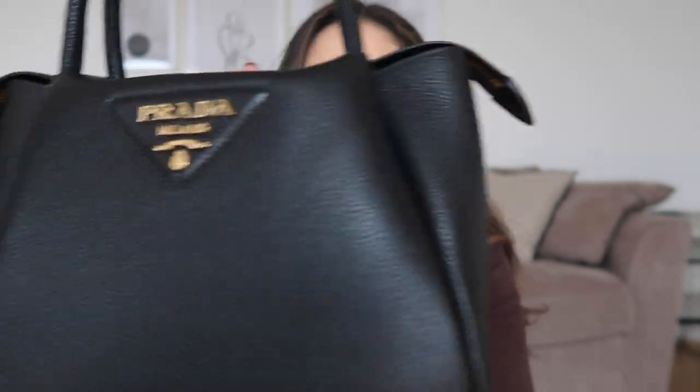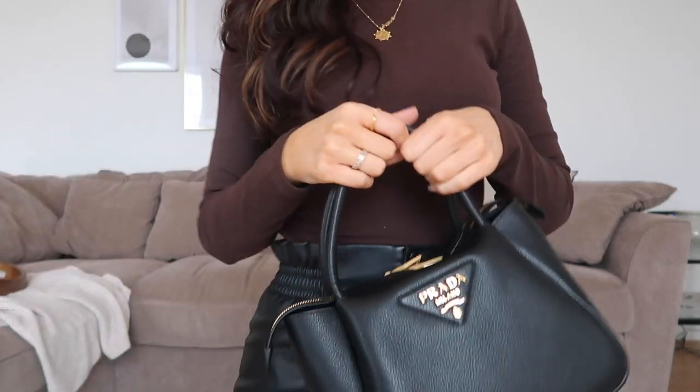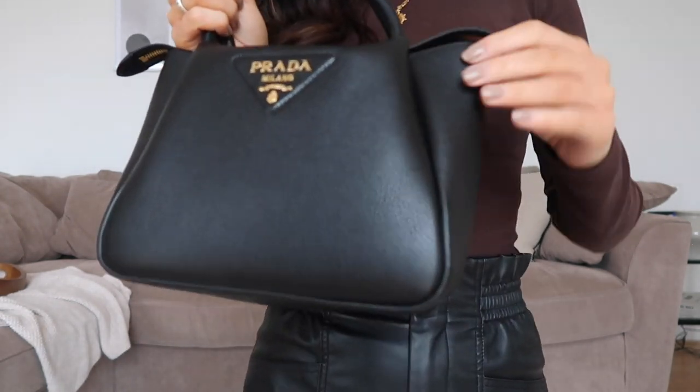I didn't want to do a full 10-15 minute unboxing video about a bag, so I already unboxed it the day it came - the courier arrived and I just opened it straight away. You would have seen a little Insta reel on my Instagram. This is the bag I got - I'm so, so happy with it. I just love the size, look at the leather on it. I know I'm going to have this forever.